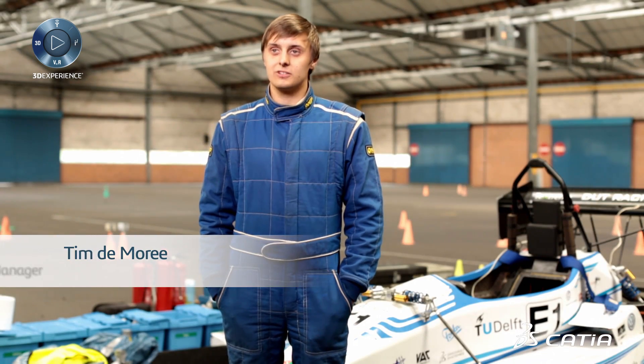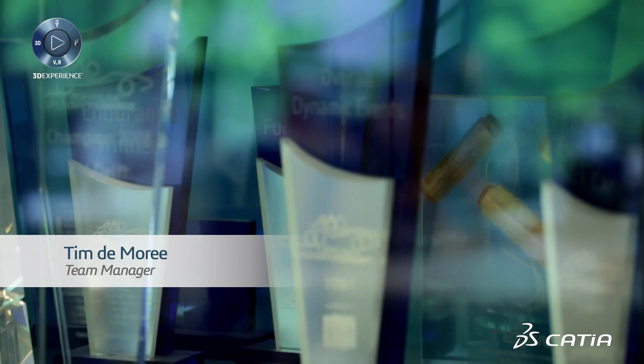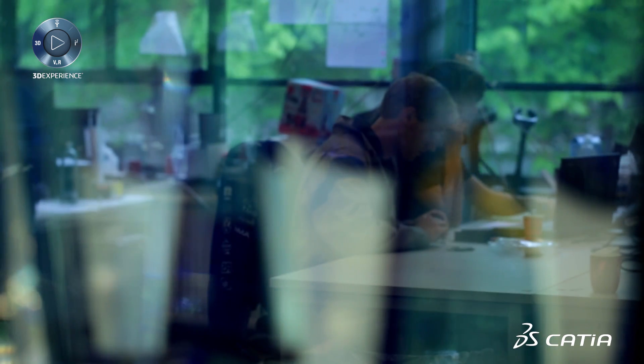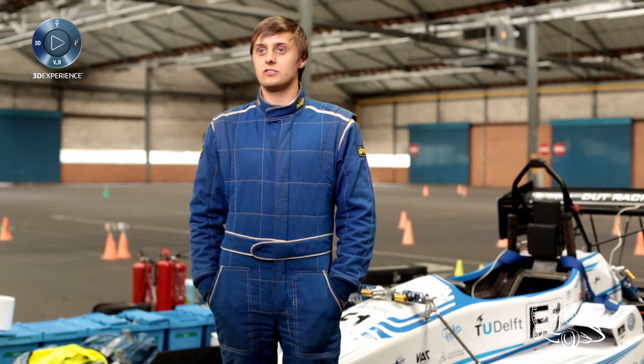My name is Tim de Mouret and I'm the team manager of the Formula Student team of the Delft University of Technology. Formula Student is an international design competition — worldwide there are about 500 teams who participate. We are already building our 14th car this year.